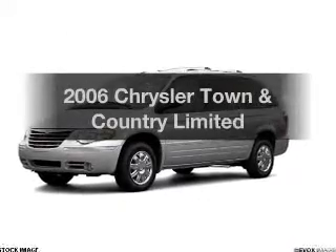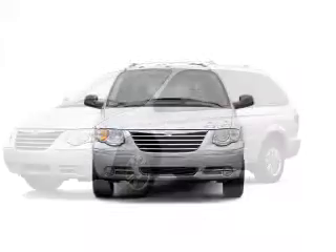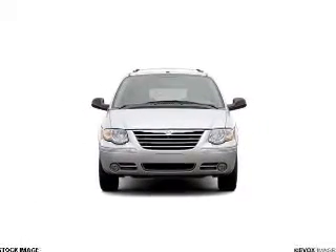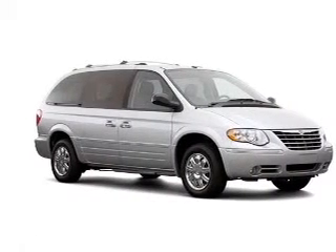Get noticed in this 2006 Chrysler Town and Country. Travel the roads in style and comfort in this great vehicle. With a solid 6-cylinder engine, the powertrain includes front wheel drive driven by an automatic transmission.